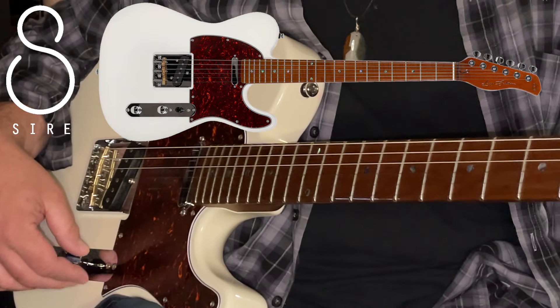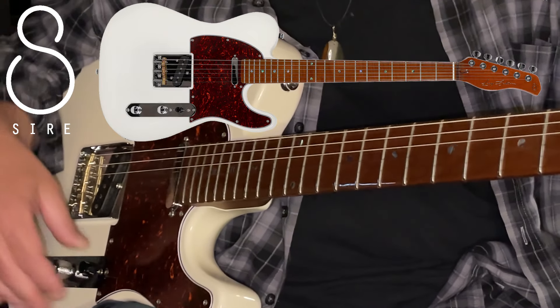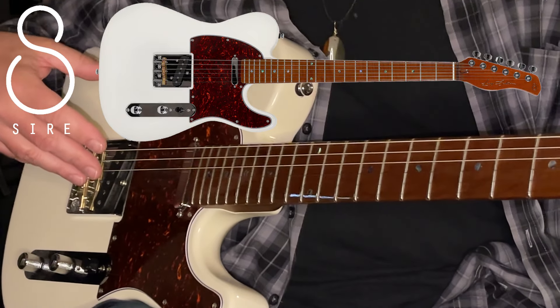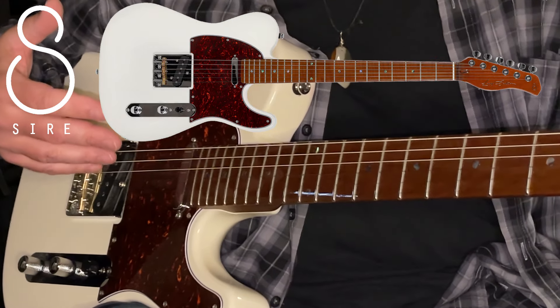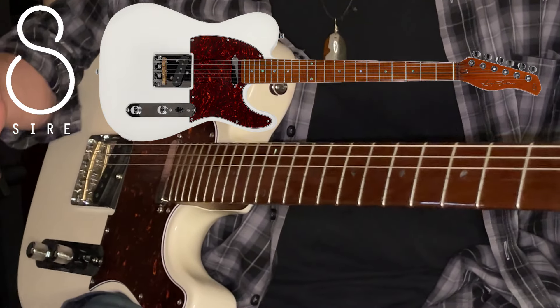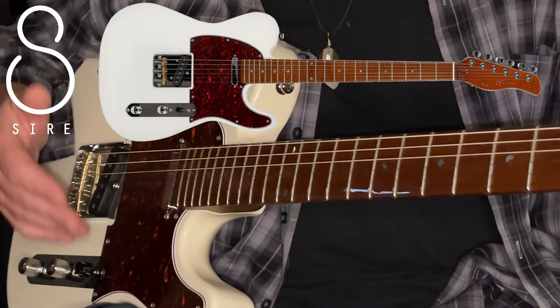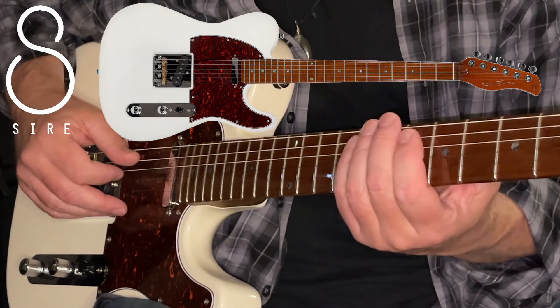Let's switch from the bridge position into the neck position pickups. These pickups were designed under the guidance of Larry Carlton and his impeccable ear. The bass electronics would have been signed off on by Marcus Miller — another impeccable ear. So let's hear the neck position and the kind of warmth it has to offer.